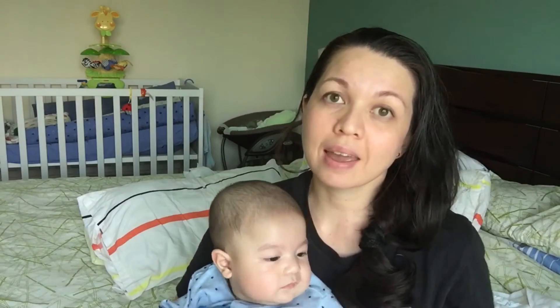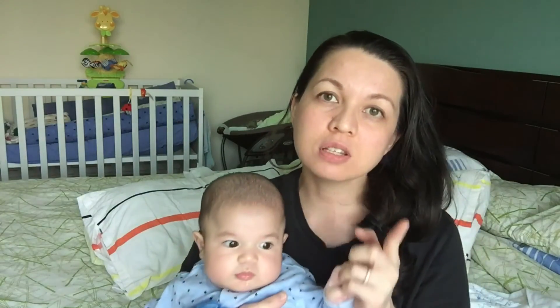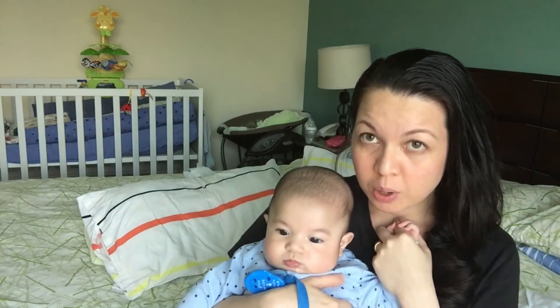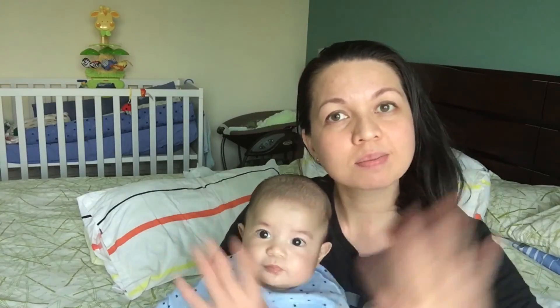That is my recovery story after my C-section. I hope you learned something from my experience and it helps you prepare for the recovery. Thank you so much for watching. If you haven't subscribed, please do subscribe to my channel — I'm going to post more videos in the future. Have a good day, bye!